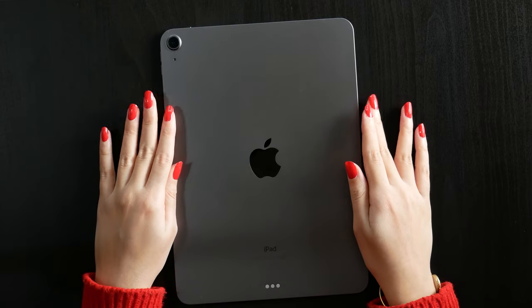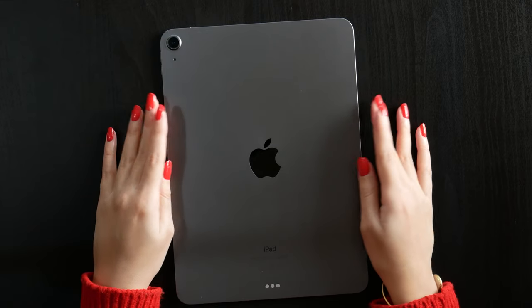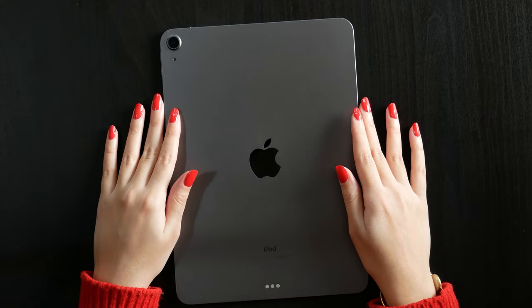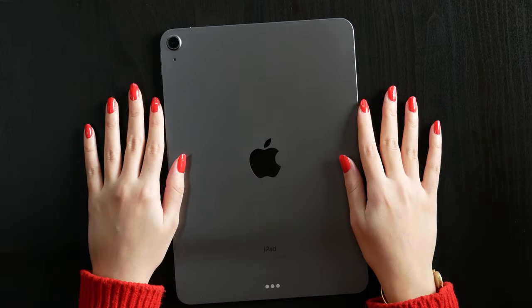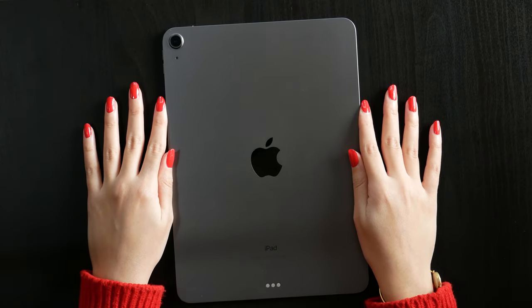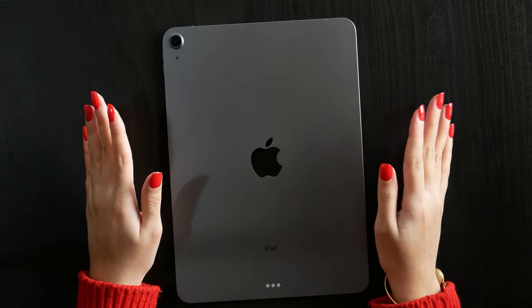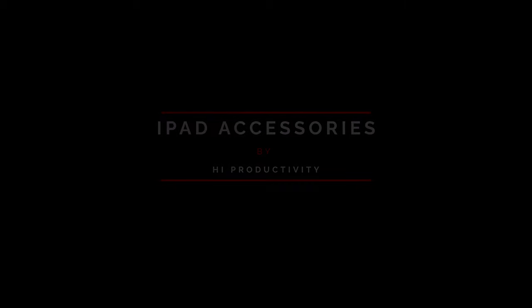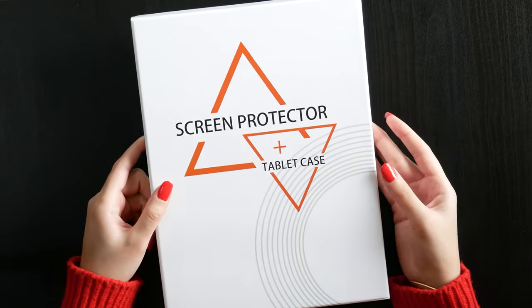In today's video we're going to talk about everything you need for your iPad. If you just got an iPad or are thinking about getting one and don't know what accessories to buy, this is the video for you. Keep in mind that I got accessories for my iPad Air 4, but they are also available for the iPad Pro and other models. I'll include links and details in the description.